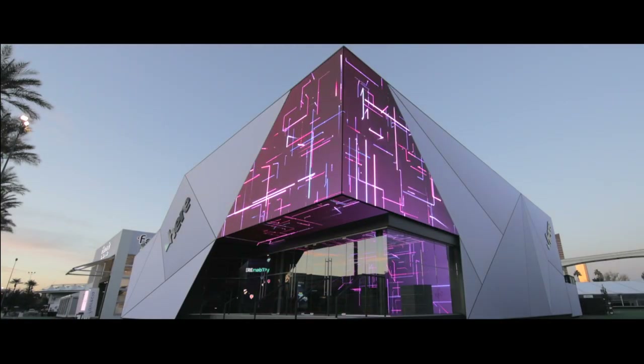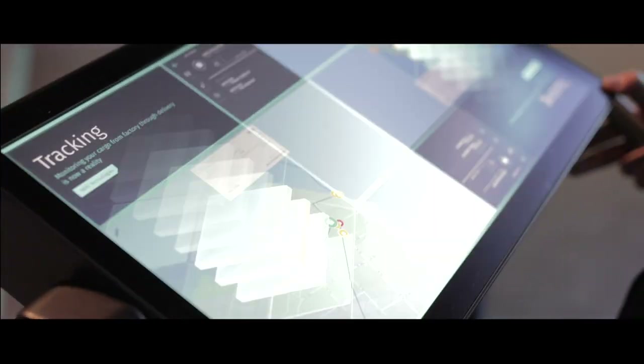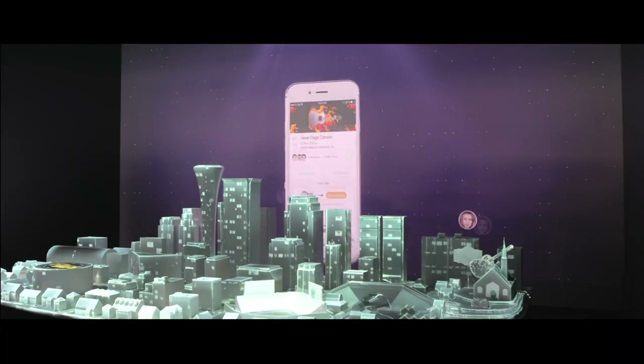A multidimensional, immersive entrance invited onlookers to step into the new reality. Created with media agency Miso, a series of six demo cores and a projection map city model unveiled the purpose and functionality of HERE's technologies and services.